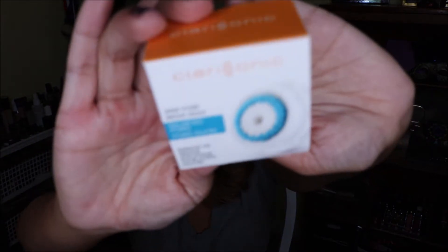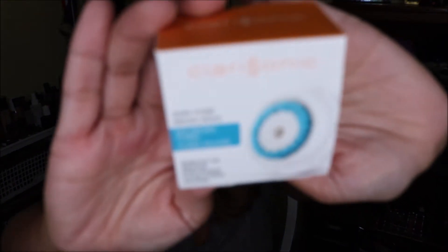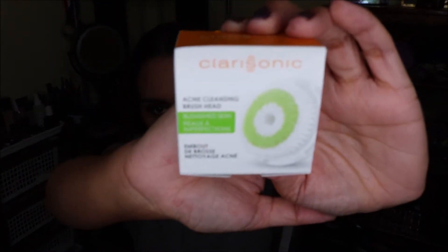These are the two brush heads I normally use. The blue one is the pore brush and the green one is for acne clearing. These were buy one get one free, which is a really good deal because each one is about $32. I've had my Clarisonic Mia 2 for about two years and I love it — it's really the only way I feel like my skin is clean after taking off my makeup.